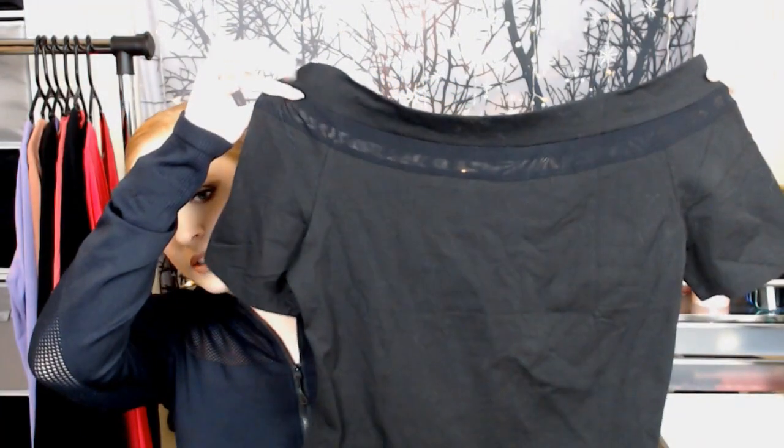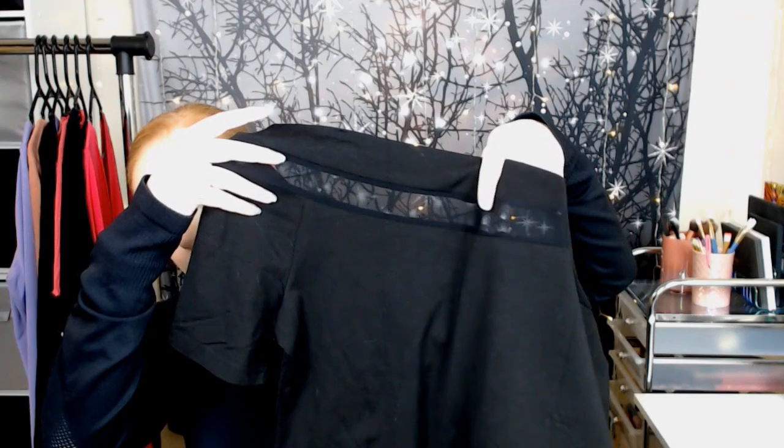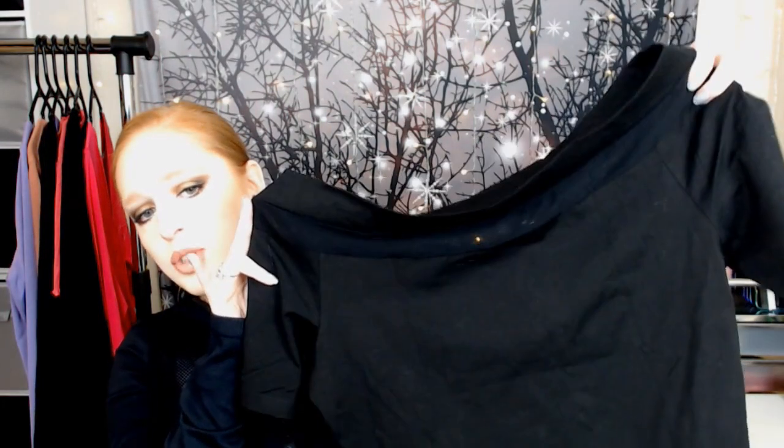The first top I got was this really cute off-the-shoulder top. It has a little bit of a mesh detail around the whole top area. It kind of flares out at the bottom, and it's just a little short-sleeved black top, so it will go with a lot of things. I'm really excited about this one. I feel like you can dress this up or dress this down. It adds a little something without doing too much.